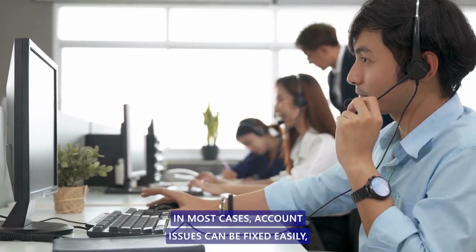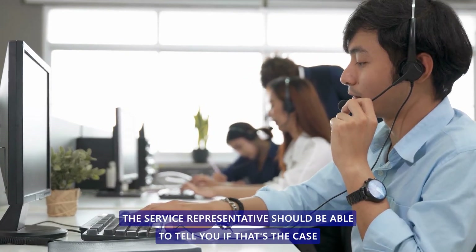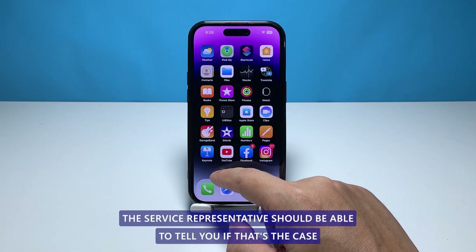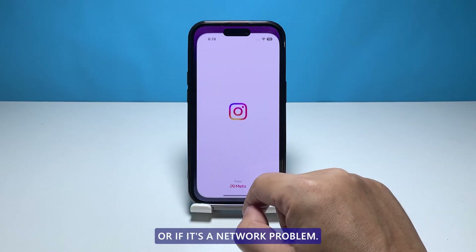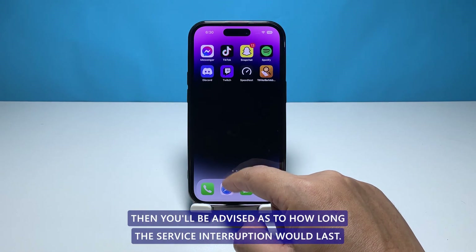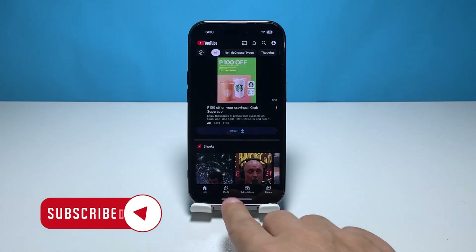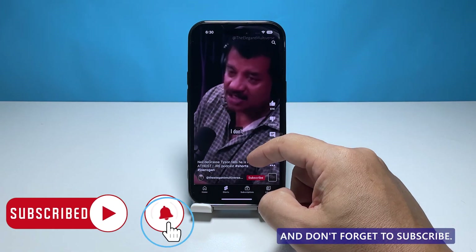In most cases, account issues can be fixed easily, especially if it's just due to some unsettled bills — the service representative should be able to tell you if that's the case. If it's a network problem, you'll be advised as to how long the service interruption would last. We hope this troubleshooting guide can help you. Thanks for watching and don't forget to subscribe.